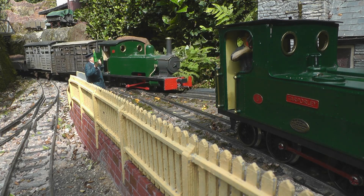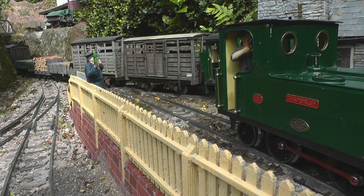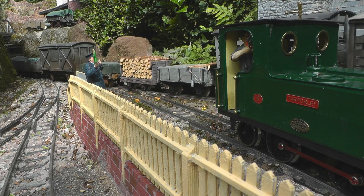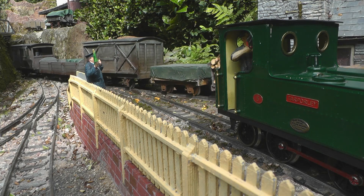And finally, after dropping off some wagons at Buickley Station, the pickup goods steams into Bickerton Station while the midday passenger is waiting to depart.